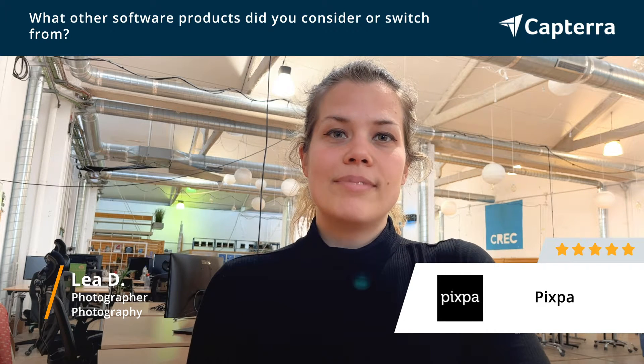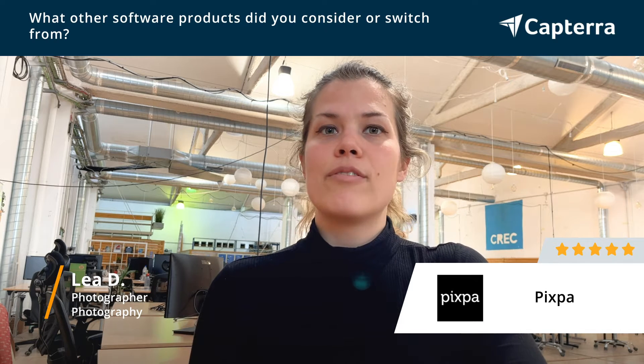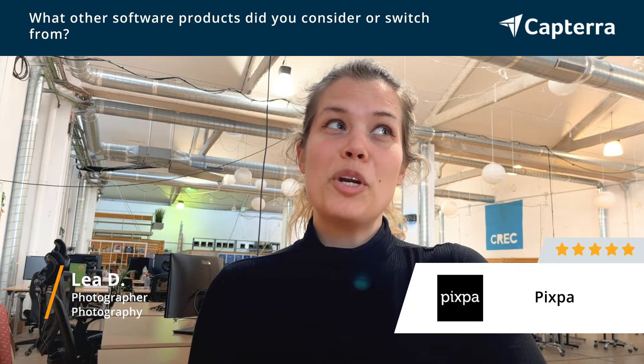I'm happy that I actually found this site, because ever since, my clients and I have really a better and more professional connection, and everything is just smoother and pretty.